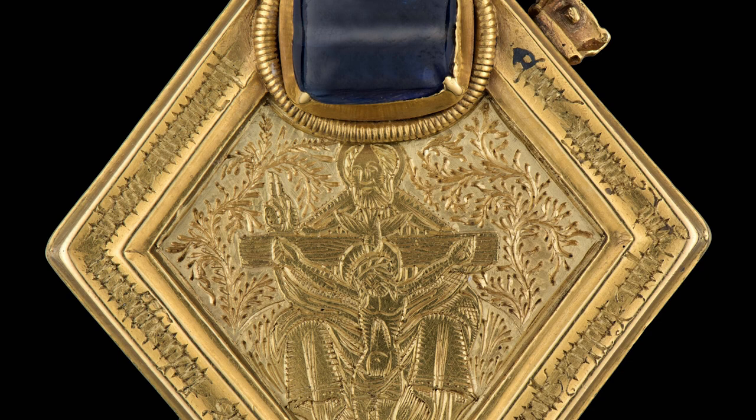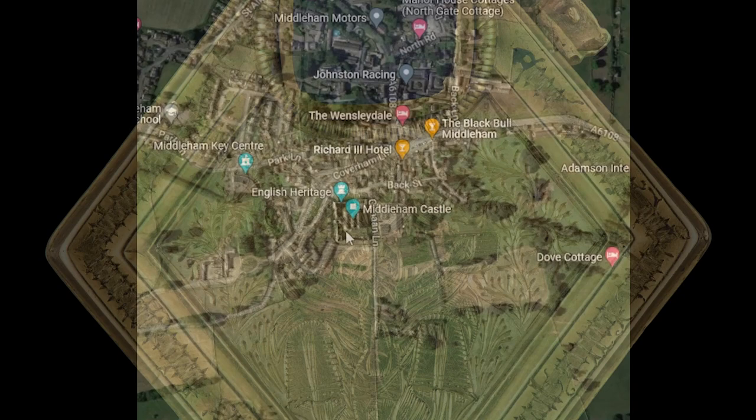I remember first setting eyes on this object in 1998, when a student in York, and I have been enchanted by it ever since. Who doesn't like a bit of mysterious medieval bling?